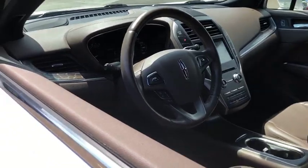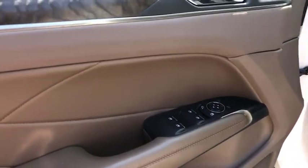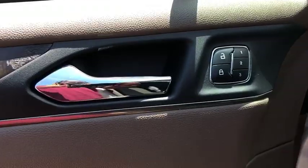This vehicle has less than 25,000 miles. This beauty will even make your house keys jealous. Drive it today!